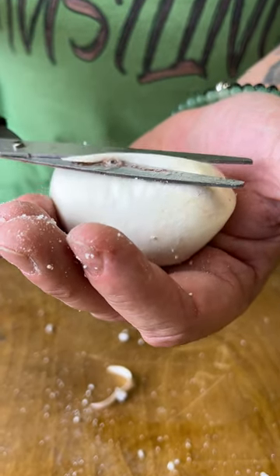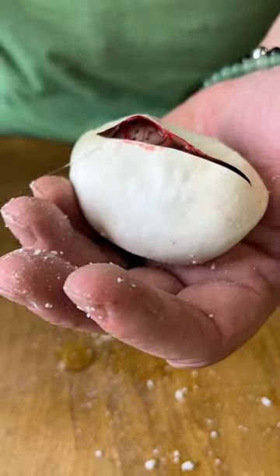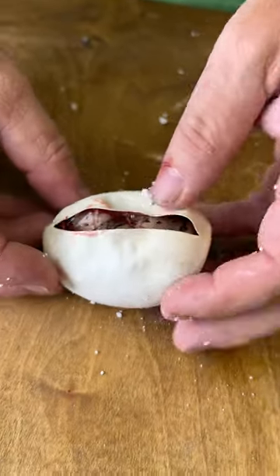Ready to cut this egg. It's at day 57, so it's ready to hatch any day now. We're just giving it a little helping hand to cut it. Let's see what's inside here.